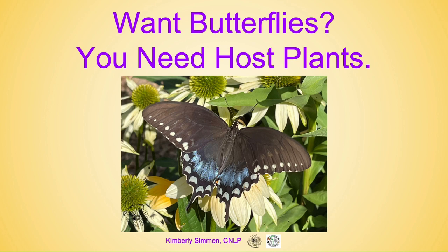Everybody wants butterflies but they always forget the most important part: you need host plants.